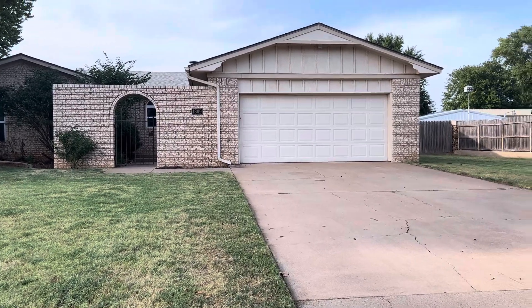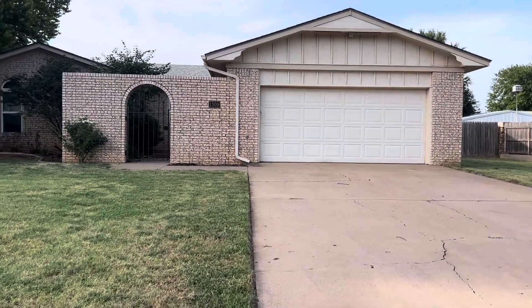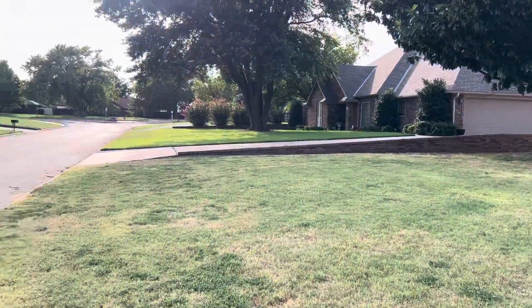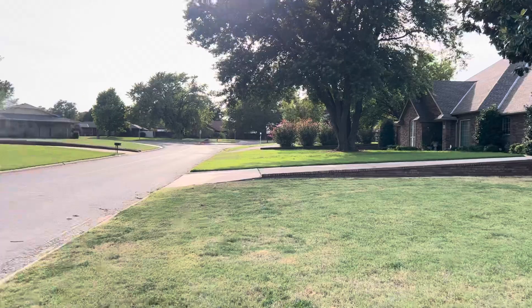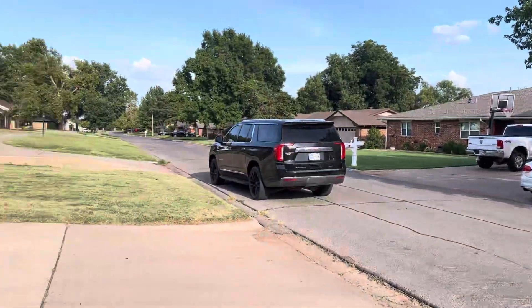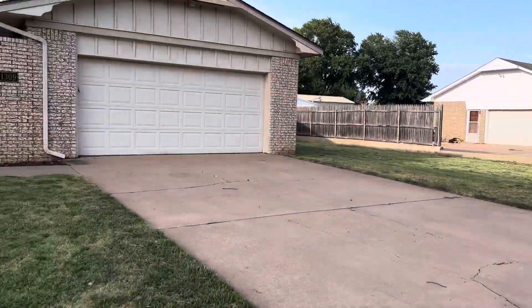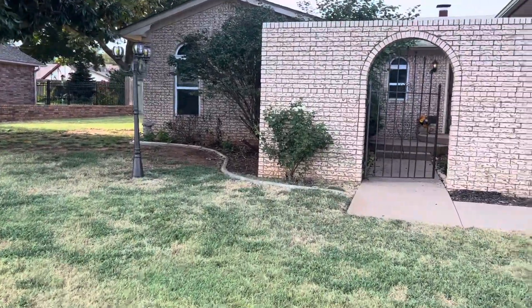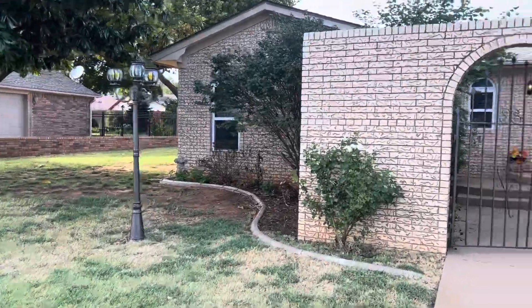I'm standing out here in front of 1309 Walters Way. I'm going to do a little neighborhood view. The neighbors are beautiful, as well as our feature property. You've got nice landscaping and a yard lamp.